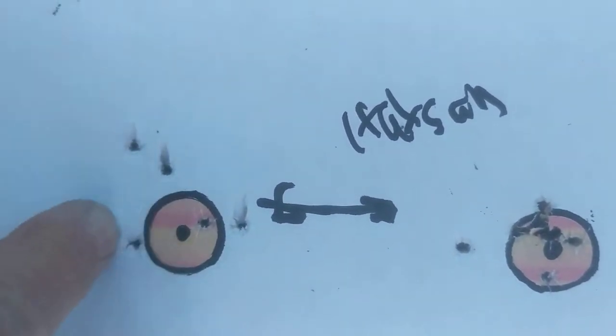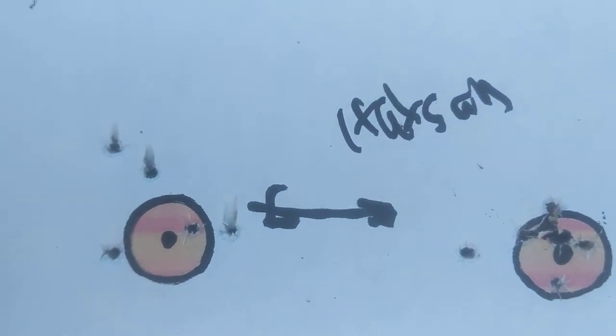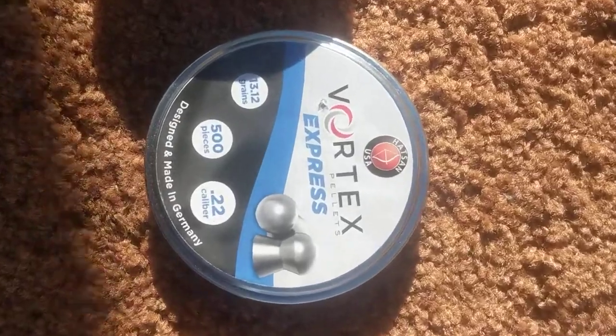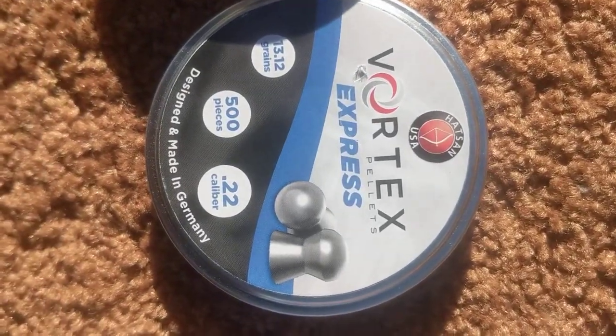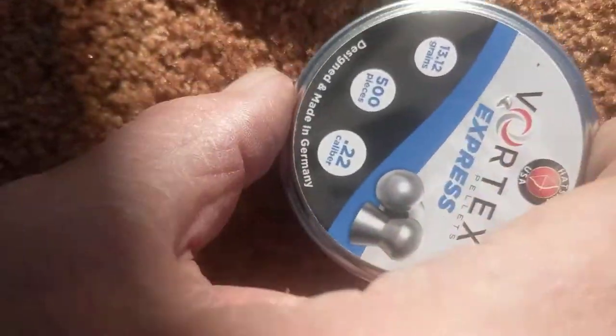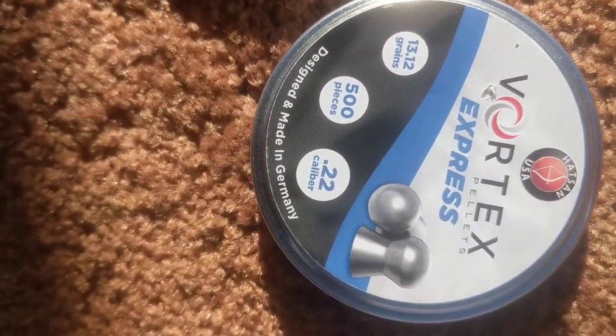There's one from something else and then there's another five-shot group here. Here's what the pellets look like and the can they come in. Like I said, it's 13.12 grains.